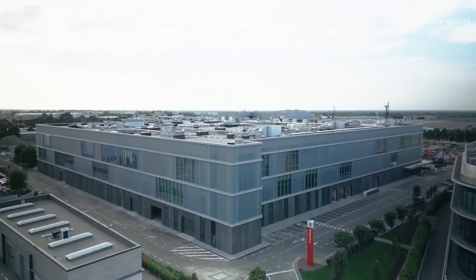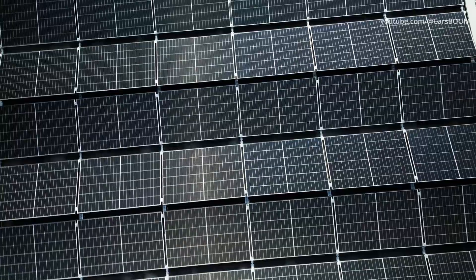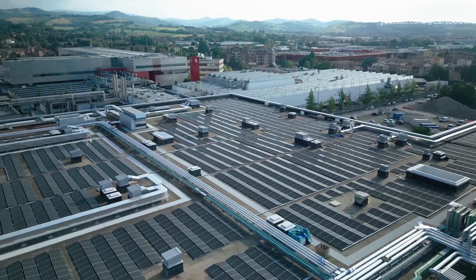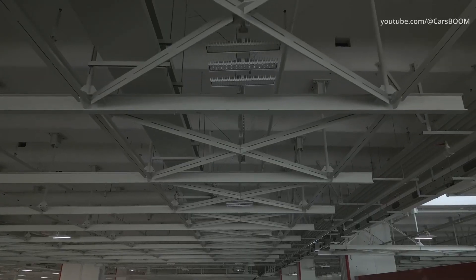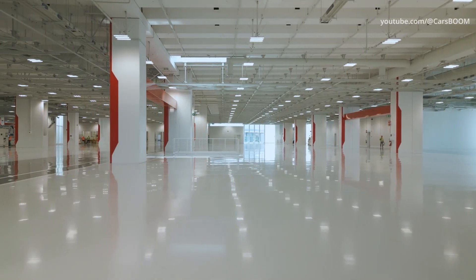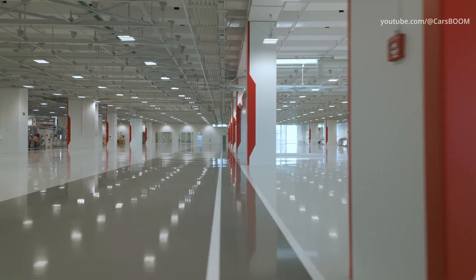The building, designed to achieve the highest levels of energy performance, is powered, among other sources, by more than 3,000 solar panels installed on the roof that produce 1.3 MW. With the shutdown of the tri-generation plant scheduled for the end of the year, the building will be powered entirely by renewable energy.